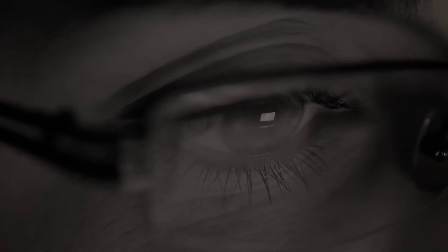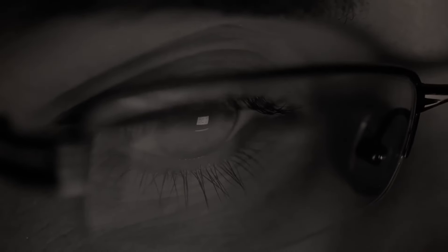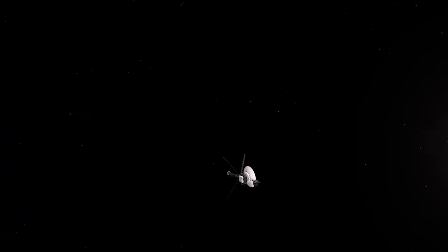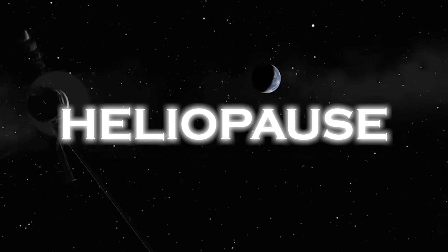Unlike previous years, when we were only able to analyze data within our solar system, thanks to the innovation provided by Voyager, we now have access to data beyond it. In August 2012, Voyager 1 officially crossed the boundaries of the solar system by crossing the heliopause.